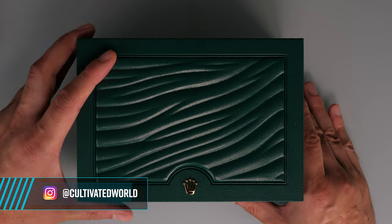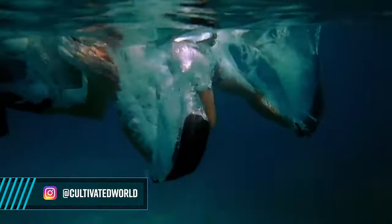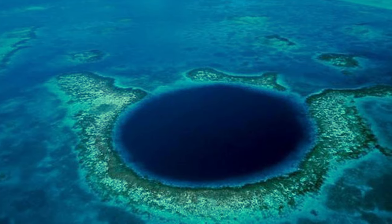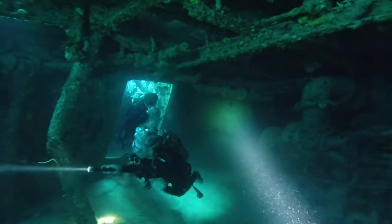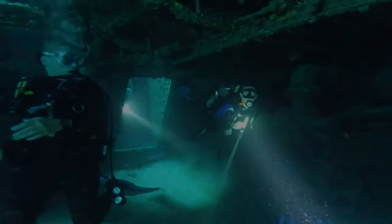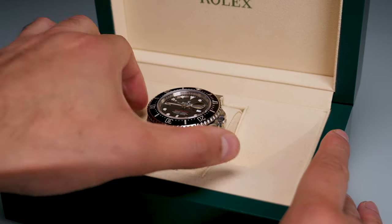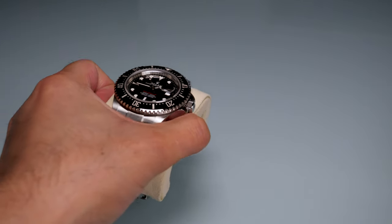Back in 1960, Rolex created a development watch called the Deep Sea Special. This experimental watch was used during the marine exploration of the deepest parts of the world's oceans, known as the Challenger Deep in the Mariana Trench. The Deep Sea Special was attached to the outside of the submarine and the divers reached a depth of almost 11 kilometres below the surface. When they successfully resurfaced, the Deep Sea Special was in working order and reinforced Rolex's reputation and expertise as the pioneers of diving watches.